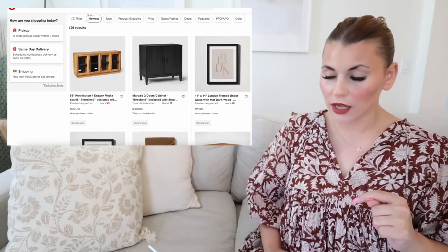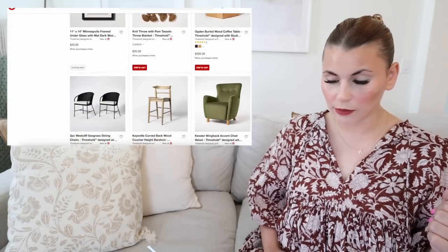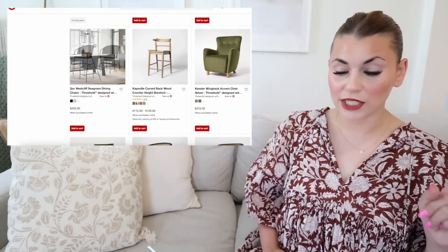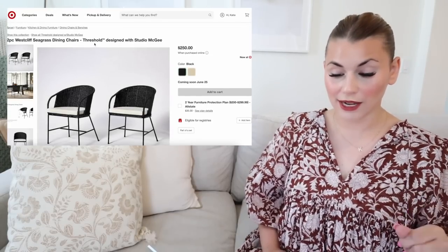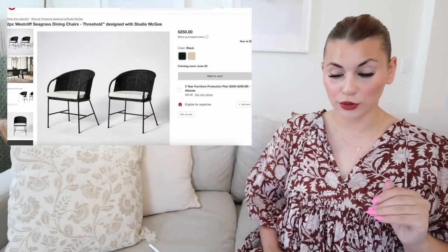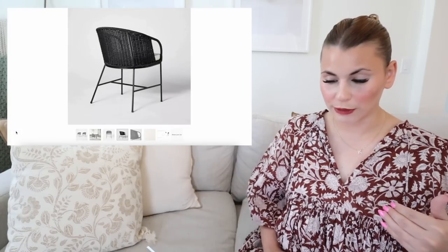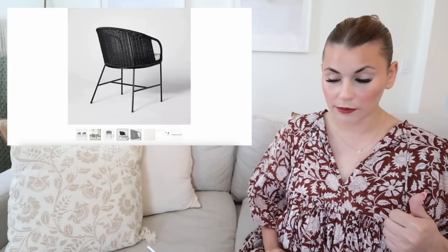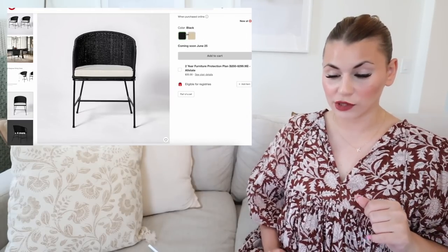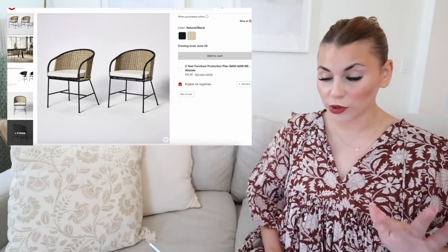This burlwood piece is $200. There are also a couple of new blankets — a knit throw with palm tassels for $35, coming in a few different colors. I'm really excited about a lot of the chairs in this collection. These two-piece West Cliff seagrass dining chairs in black are such a high-end look. I love how the seagrass material feels so luxurious — it's great that Studio McGee is making these really accessible. They're coming in two colors: black and a neutral with black.